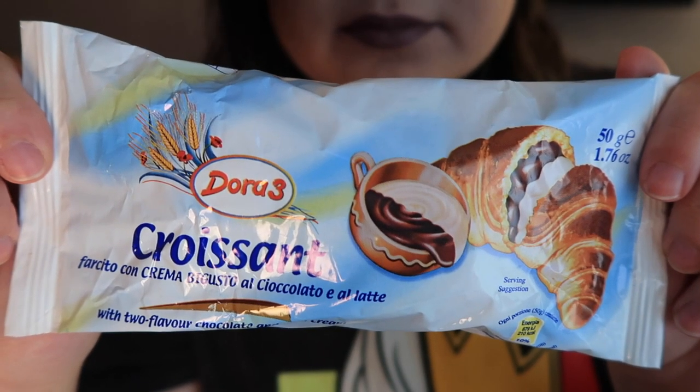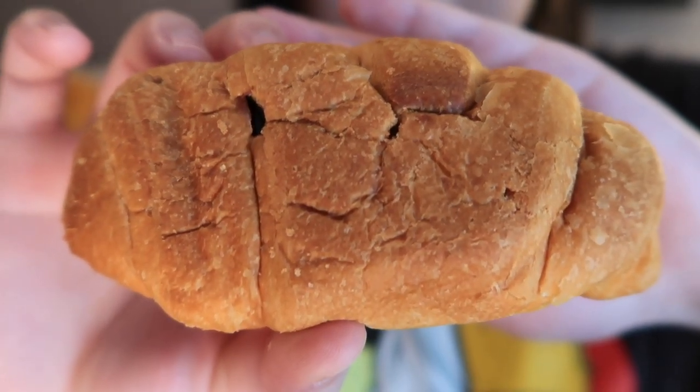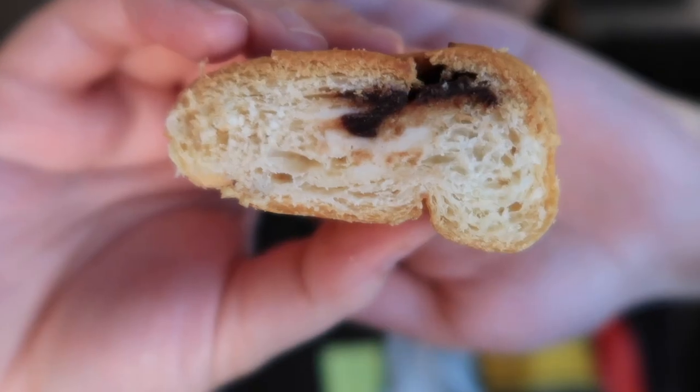Up next we have a substitution: Dora 3 Croissant Chocolate and Vanilla Cream from Italy. This soft baked croissant is filled with sweet chocolate and vanilla milk cream. Based on the packaging I was expecting more filling, but there's never a lot in these packaged pastries. It's not bad — it kind of tastes like a Hawaiian roll, maybe a little more sweet. Once you put it in your mouth it's like bread. I like them though; I prefer a fresh croissant, but I'm into it.